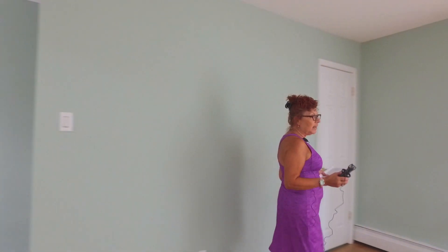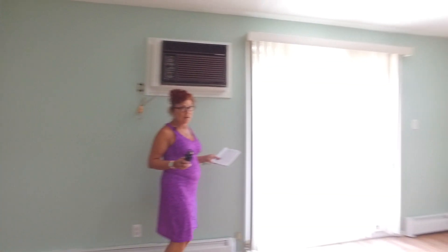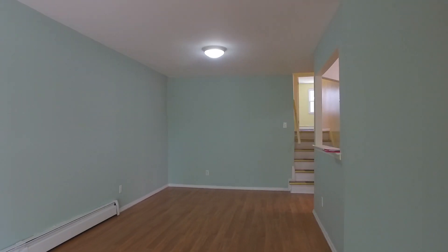We're on the second floor and in this area we have a 25 by 17 living room and dining room area with an outdoor balcony. As we swing around, you have a 25 by 11 space for a dining room and a cutout into your kitchen area.